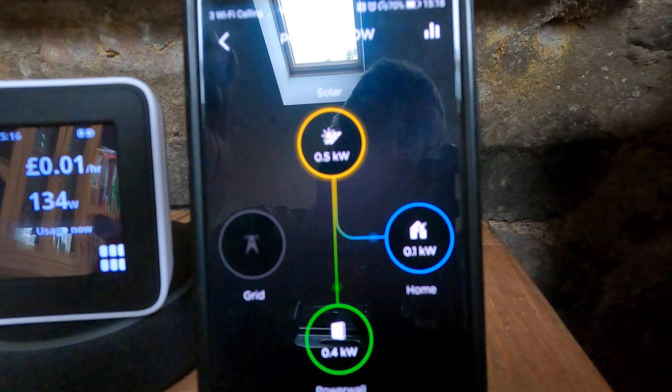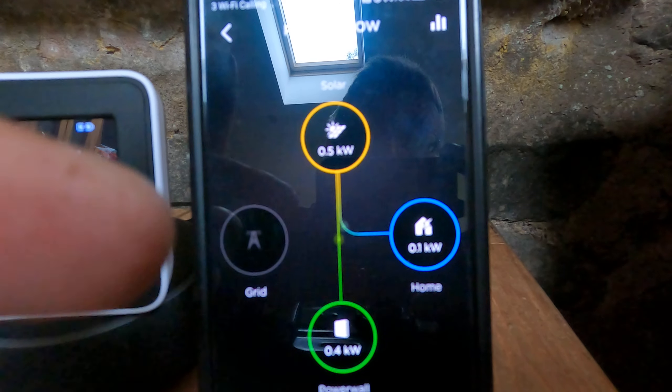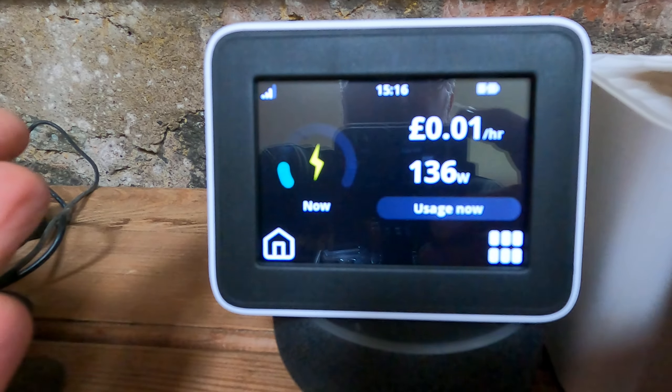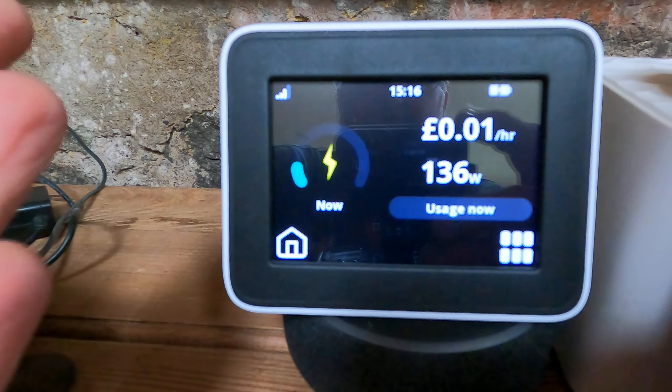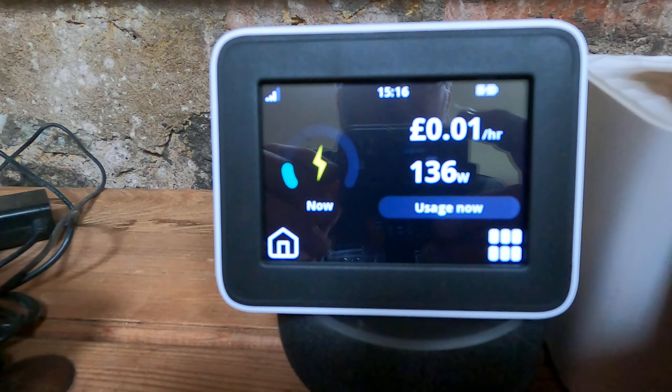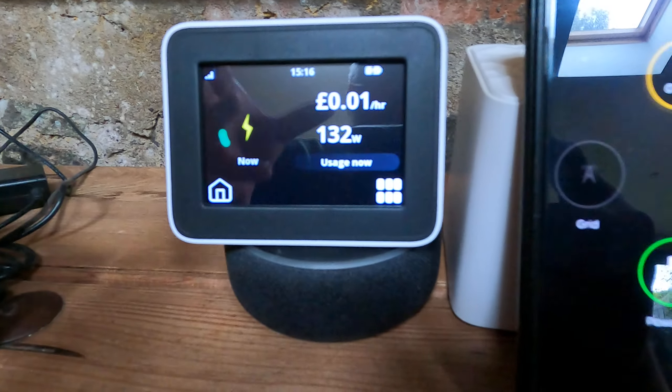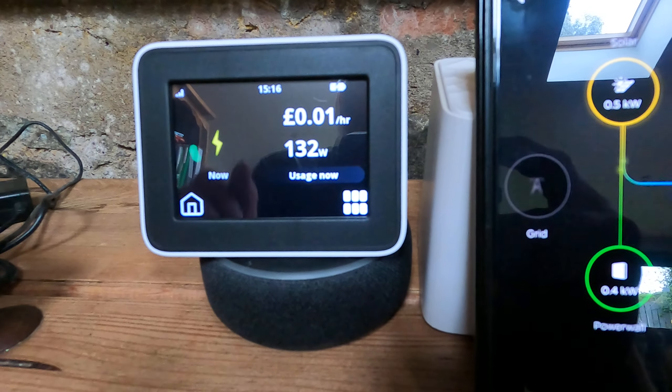We're totally off-grid at the moment — pulling no power at all from the grid, as you can see, nothing being pulled from the grid. But when you look at the display, effectively the meter reading, we're actually pulling 136 watts. So again, this is a good way to find out where the disparity is coming in.